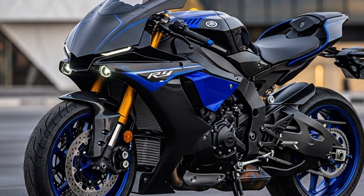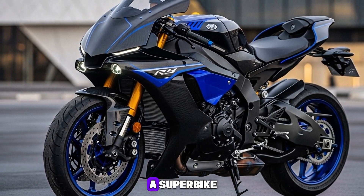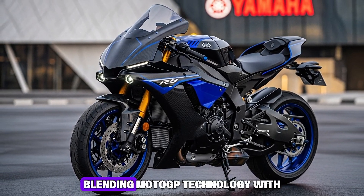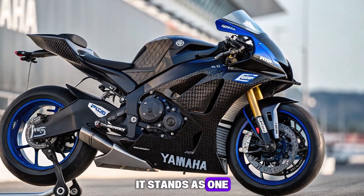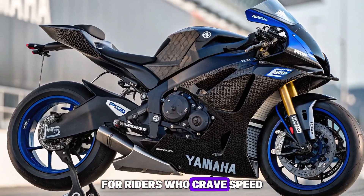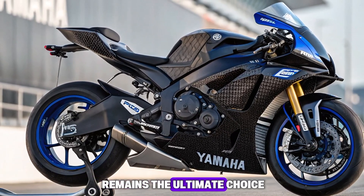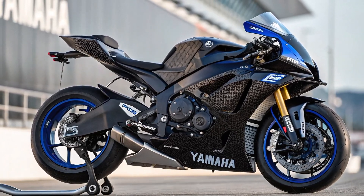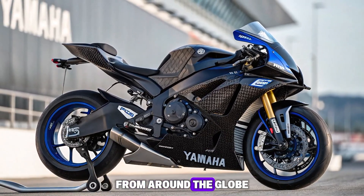Final Thoughts: The 2026 Yamaha YZF-R1M is more than just a superbike — it's a statement of engineering mastery. Blending MotoGP technology with rider-focused innovation, it stands as one of the most advanced sport bikes of its time. For riders who crave speed, precision, and cutting-edge features, the R1M remains the ultimate choice. Thank you for watching Bike Review Hubs. Stay tuned for more updates on the latest motorcycles from around the globe.